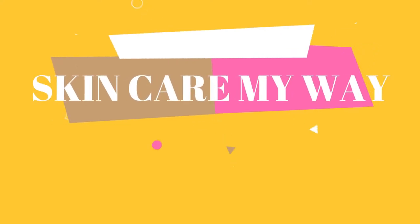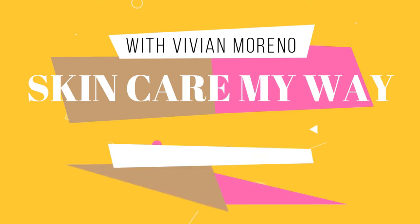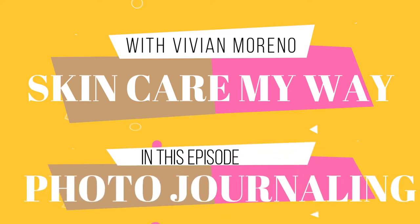After about three weeks, I knew I was practicing anti-aging. I absolutely knew it. My name is Vivian and this is Skincare My Way.